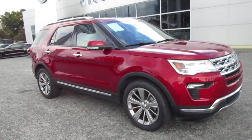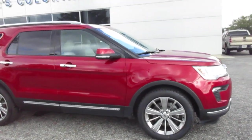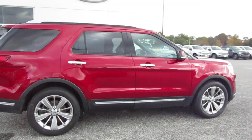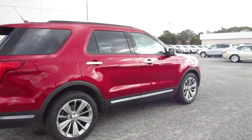Hello, welcome to King's Colonial Ford. Here we have a 2018 Ford Explorer Limited, finishing a beautiful ruby red metallic paint job.